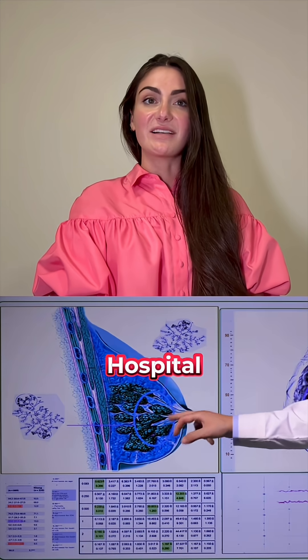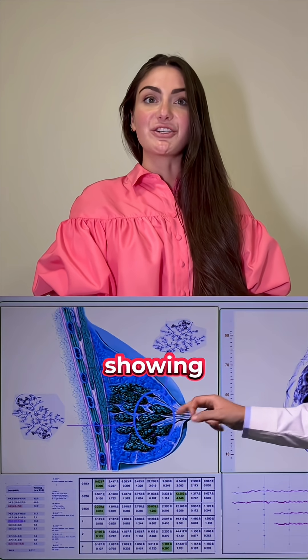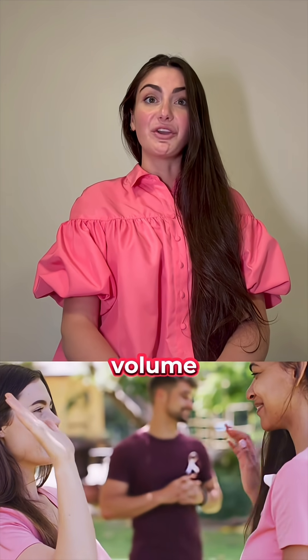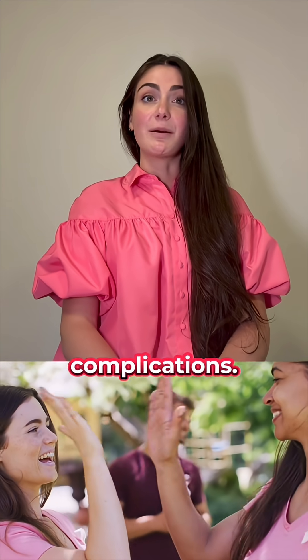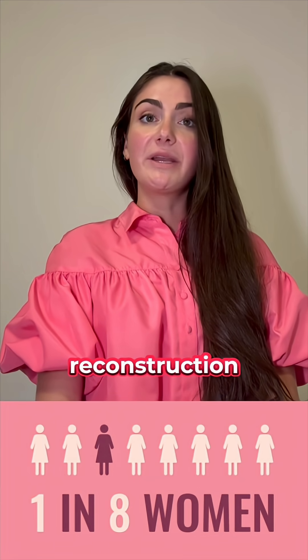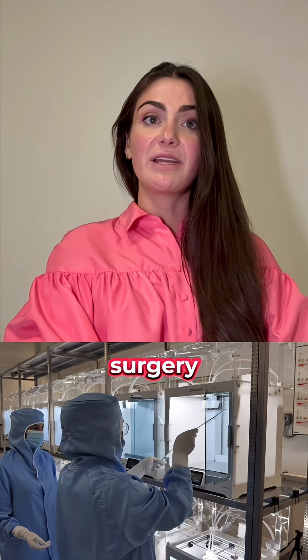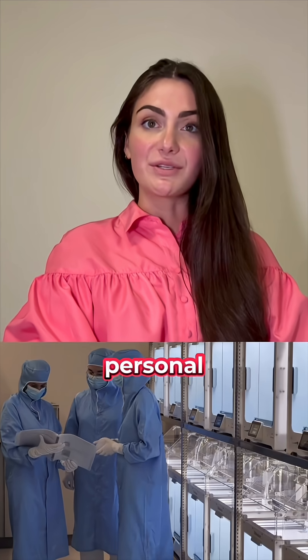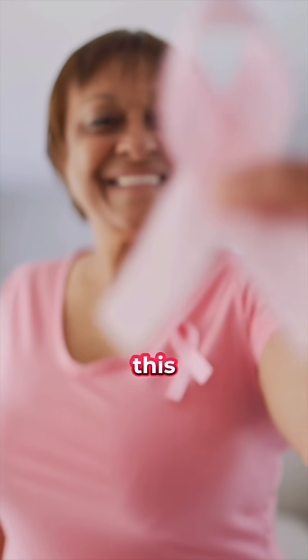After six years of research at Lille University Hospital, early clinical trials are showing remarkable results. Patients kept over 87% of their breast volume after one year with no major complications. One in eight women will face breast cancer, and for many, reconstruction means another invasive surgery — but now, thanks to 3D printing, healing could be natural, personal, and pain-free.